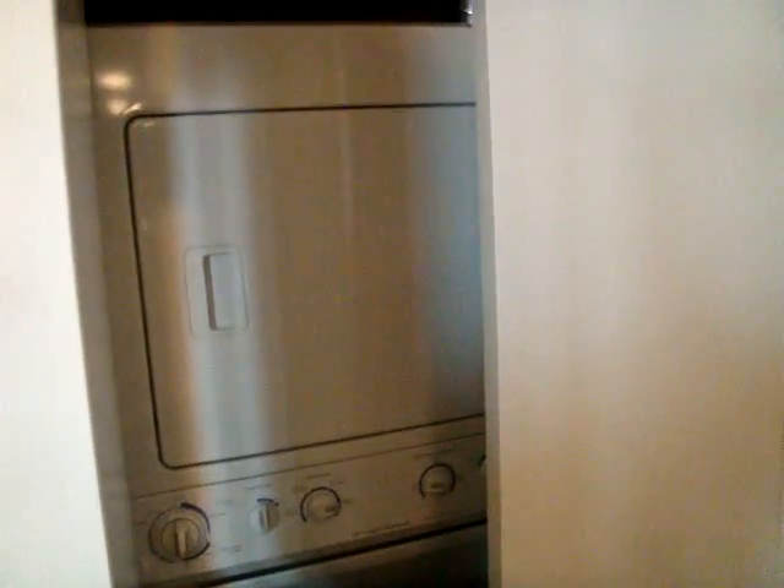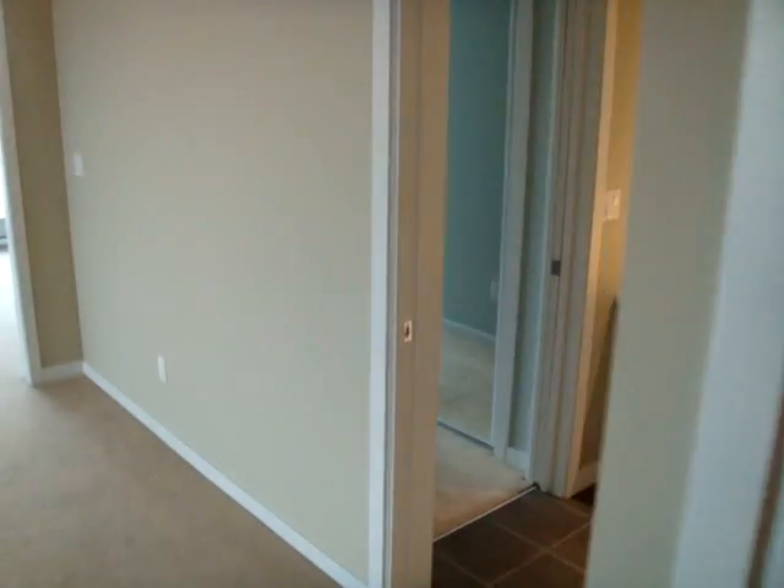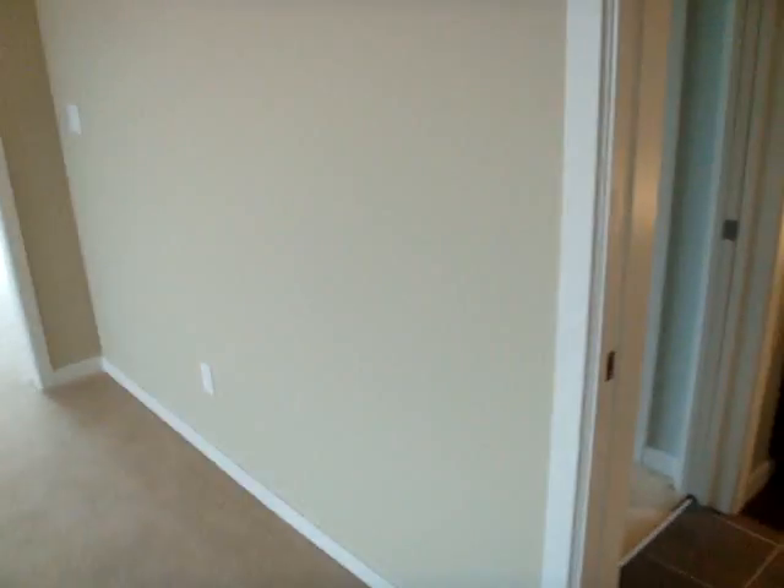As we step back here to our immediate right as we come in, we've got a stackable washer-dryer unit. Moving up a little bit, we've got some more closet space here in the entry and into the living space.